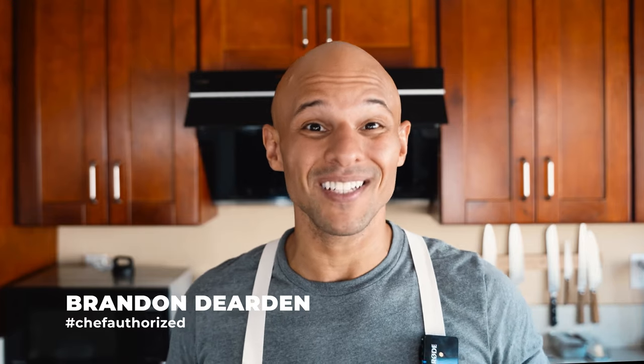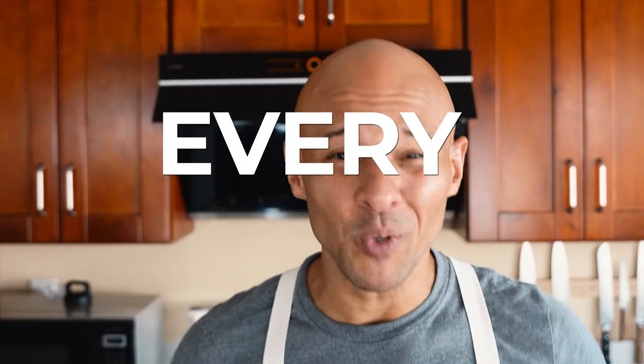Welcome back to my YouTube channel everyone. If you're new here and we're just meeting for the first time, my name is Brandon. I'm a chef here in Silicon Valley. I post videos weekly — every week, new video. I have a ton of value on my page, so check out my YouTube page and scroll down. I've got a ton of juicy content.